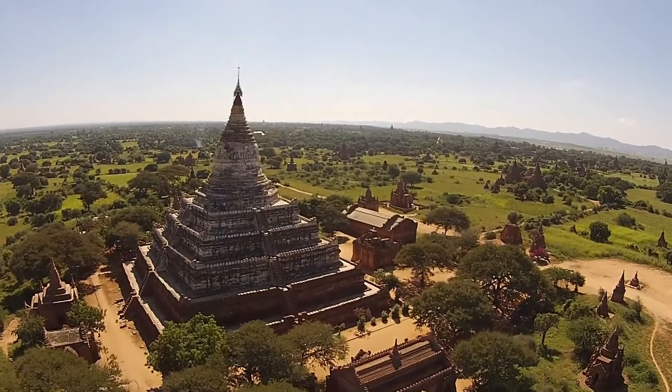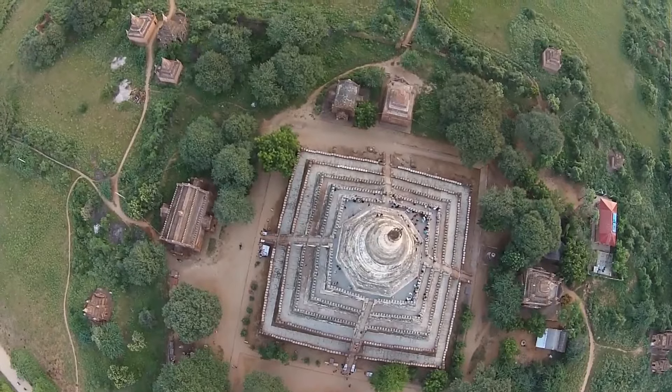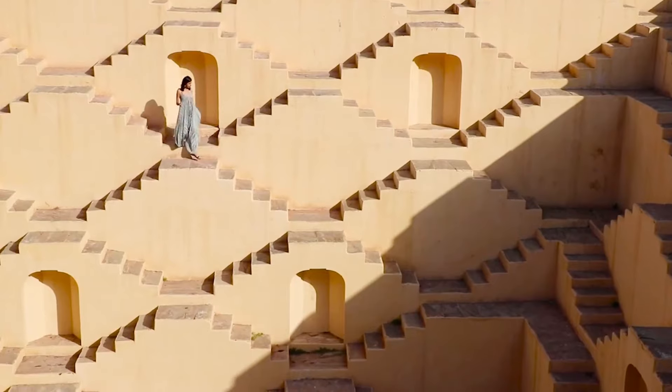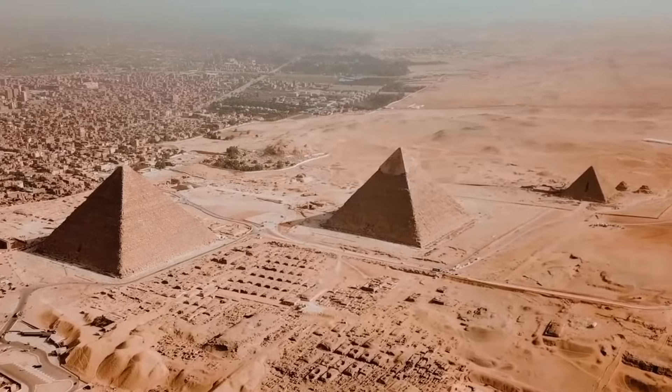Our world is full of inexplicable ancient buildings — buildings like Koyantaytambo, the Lora Caves, the Indian step walls, or the pyramids of Giza.